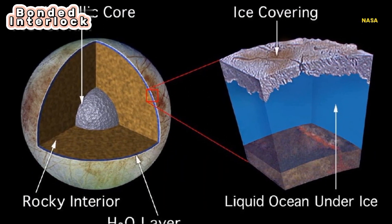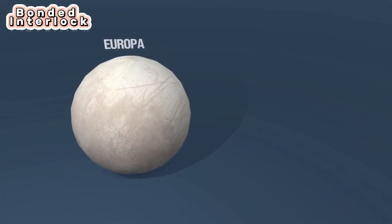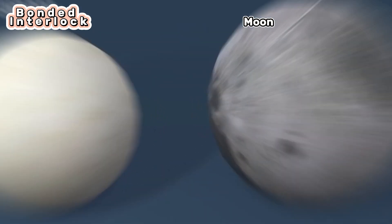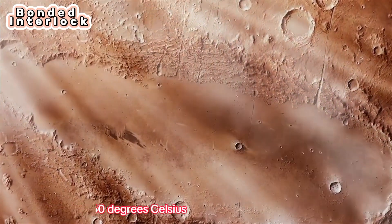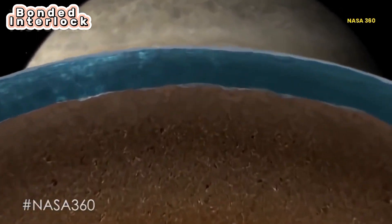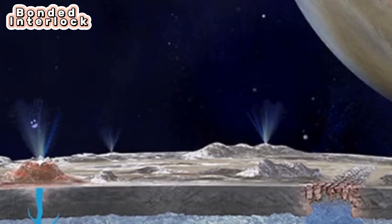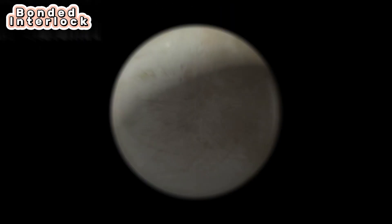Europa is a rocky object covered with an extremely smooth, elaborately patterned surface of ice. Europa has a diameter of 3,130 kilometers, which makes it a little smaller than Earth's moon. The average surface temperature is minus 160 degrees Celsius. It consists predominantly of rock with a fairly small proportion of frozen or liquid water. The induced field and some unusual surface features suggest that a liquid ocean may lie hidden within or below the icy crust.